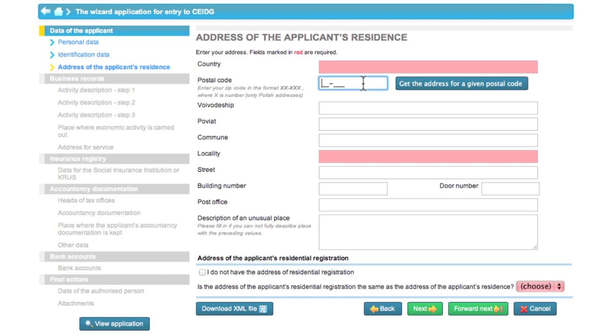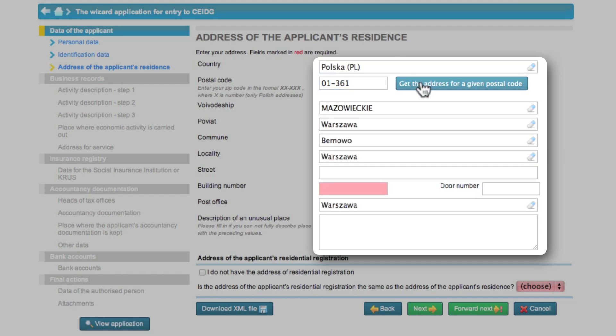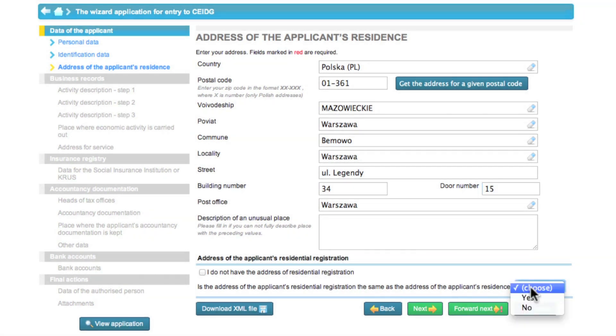In the next step, Eva enters her address. She starts by entering the postal code, after which most of the data is completed automatically. She only adds the missing data. Eva's residence address and permanent address are the same, so she clicks yes.